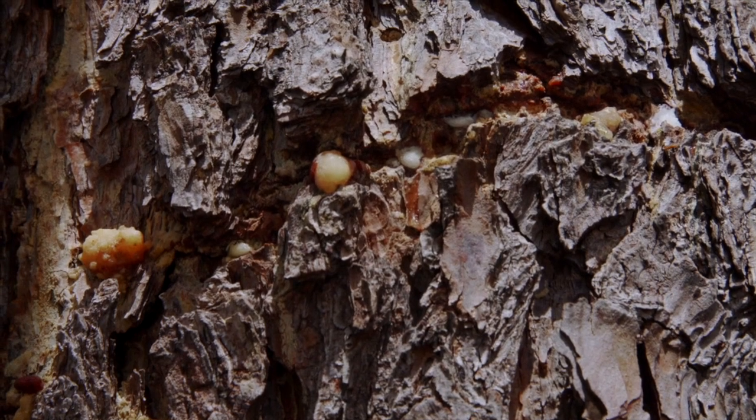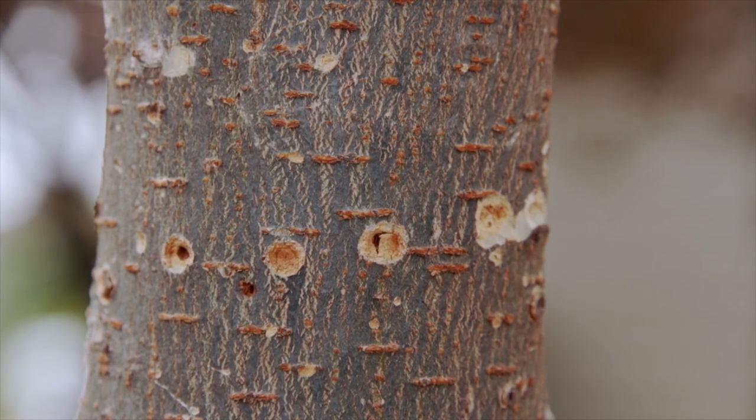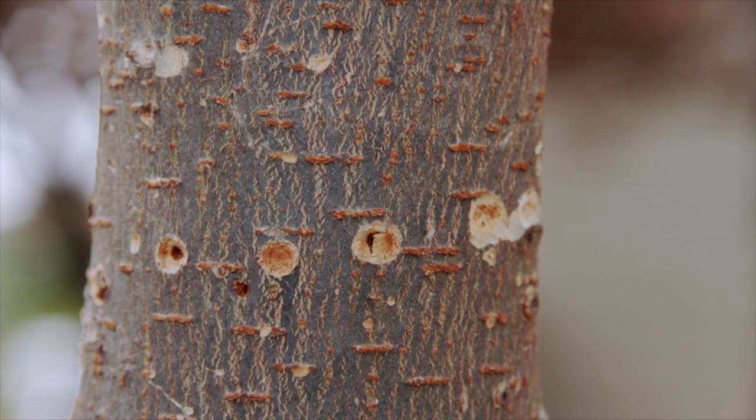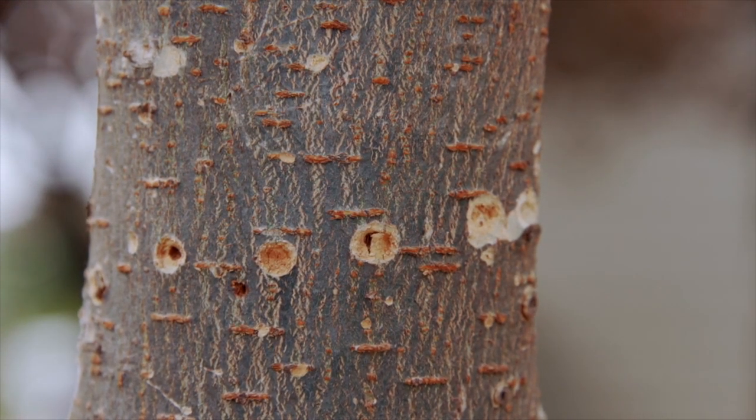What's the telltale sign of that pattern that makes us think it would be a yellow-bellied sapsucker? It's really regular. Sometimes it'll be small circular holes in a distinct pattern, horizontal or vertical, and it's shallow. They're just penetrating into the inner bark, into the cambium. They're not actually creating cavities.